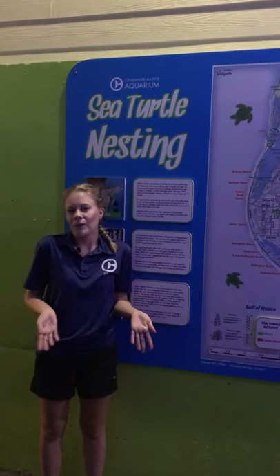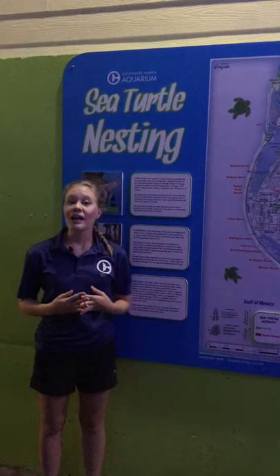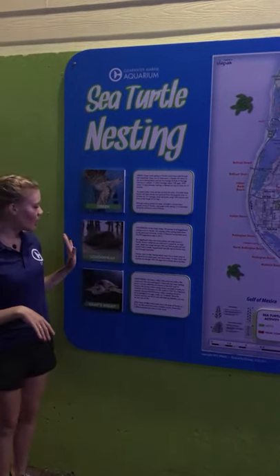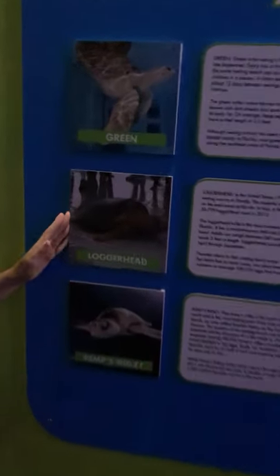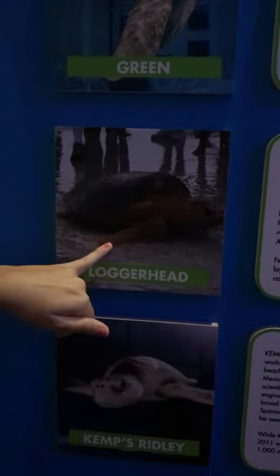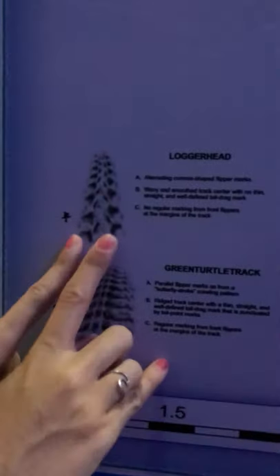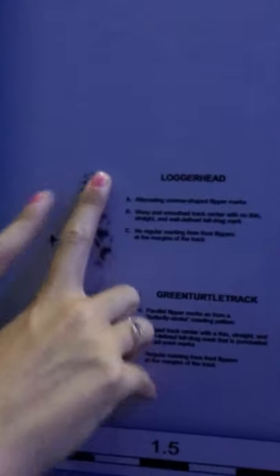You might be wondering — what are signs of nesting activity? It's going to be the flipper marks that she leaves. We mostly have loggerhead sea turtles nesting on our shoreline, and some characteristics of loggerhead flipper marks are: one, they are comma-shaped, and two, they alternate. In this photograph you can see that they alternate — they're not completely lined up as we move forward.